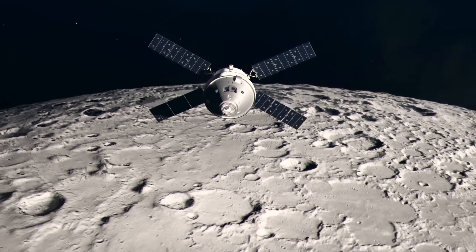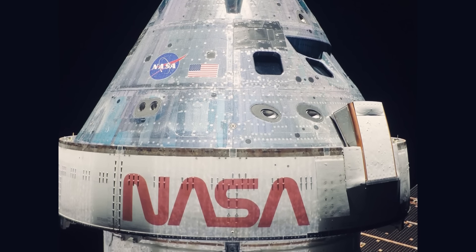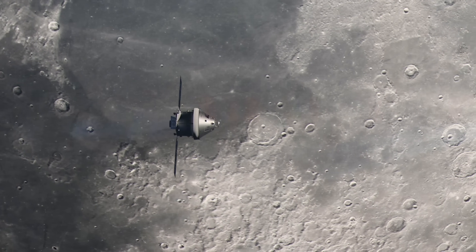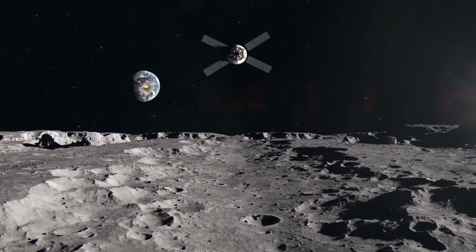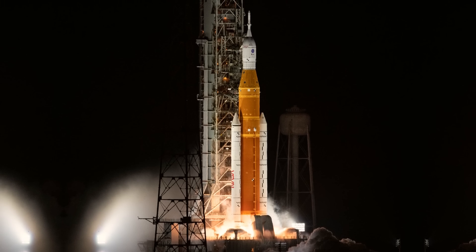First, we have the Orion spacecraft — the spaceship that will take the crew to orbit around Earth and bring them safely back home. It's like a super fancy space taxi, combined with three powerful propulsion stages and a special fuel that doesn't need to be ultra-cold.